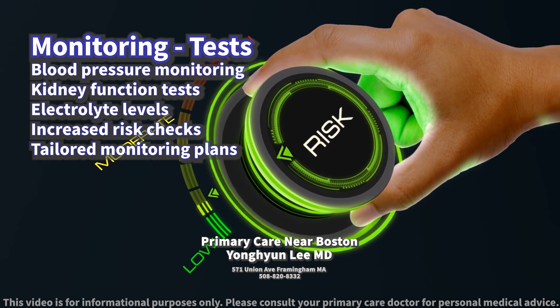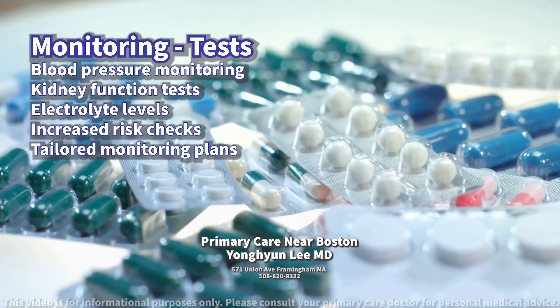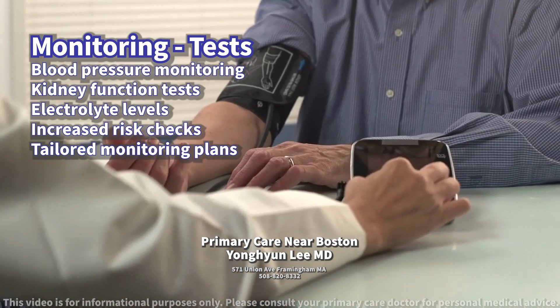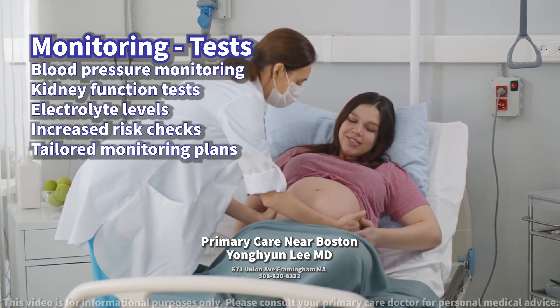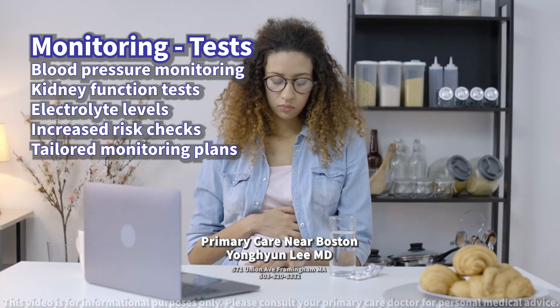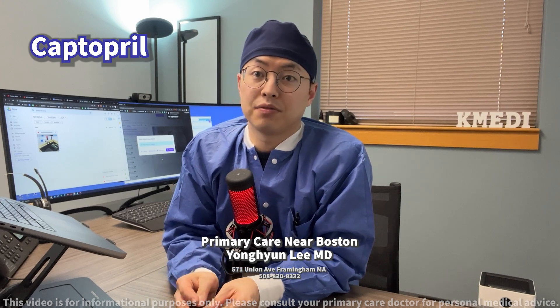For those at increased risk, such as patients with kidney impairment or on concomitant NSAIDs, more frequent checks may be warranted. Those with a history of angioedema or who are pregnant should have tailored monitoring plans due to the higher risk of severe side effects. Be sure to follow up with your healthcare provider for the next steps.